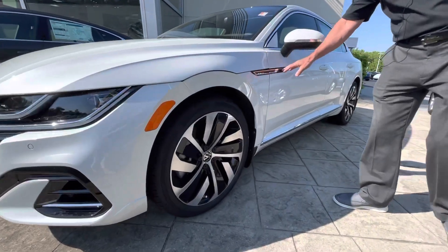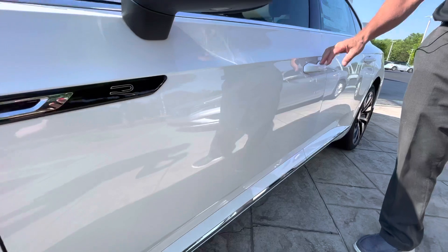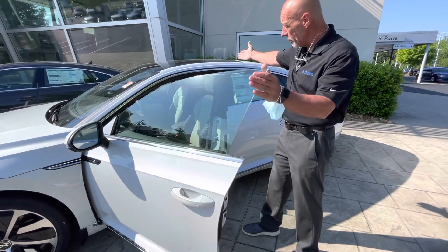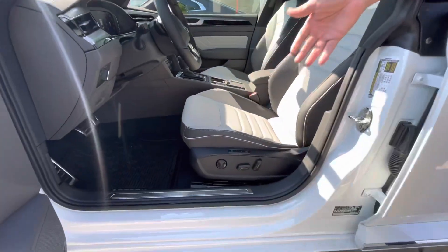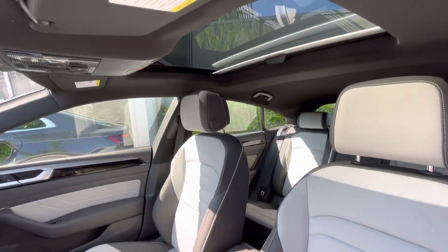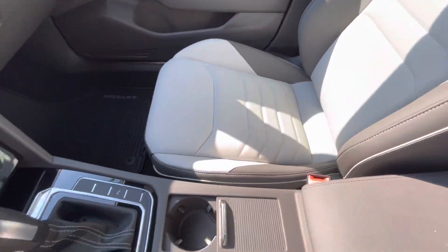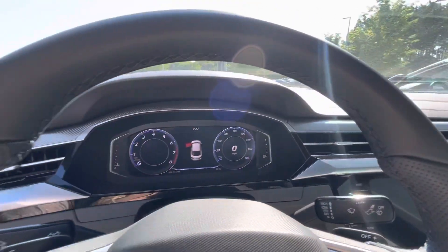It has all the R-Line badging, keyless entry, blind spot monitors in the mirrors, a beautiful sunroof, gorgeous two-tone interior, memory seats, full power everything, digital cockpit, backup camera, Apple CarPlay, and climate control. The list goes on and on of all the features that this Arteon has.